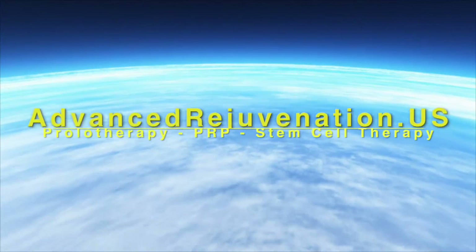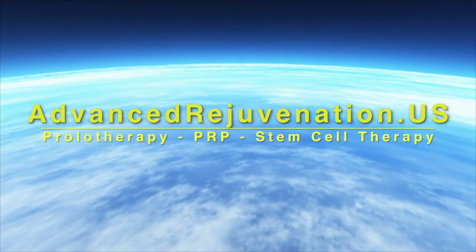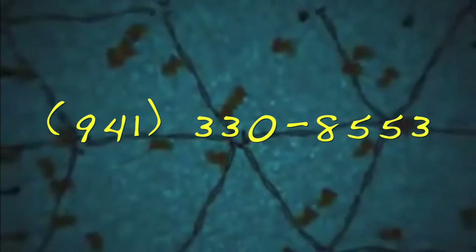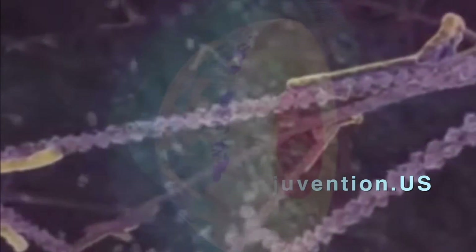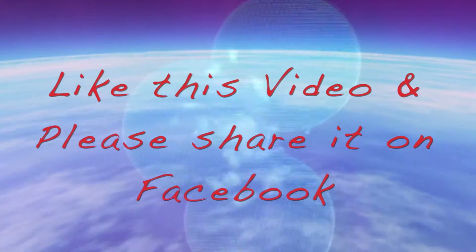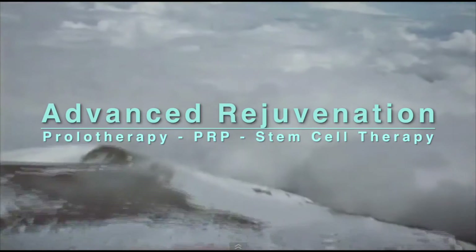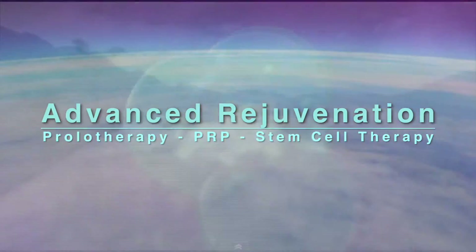For more information about these exciting regenerative therapies, you can find us at advancedrejuvenation.us. You can also contact us by phone at 941-330-8553, or email us at info@advancedrejuvenation.us. If you found the information on this video helpful, please like us and share us on Facebook — you never know whose life you might touch. Thanks for joining us, and remember: if healing is possible, consider it to be within your reach.